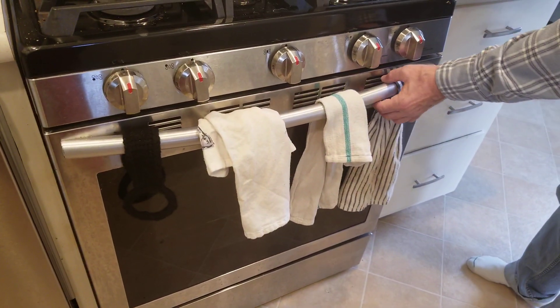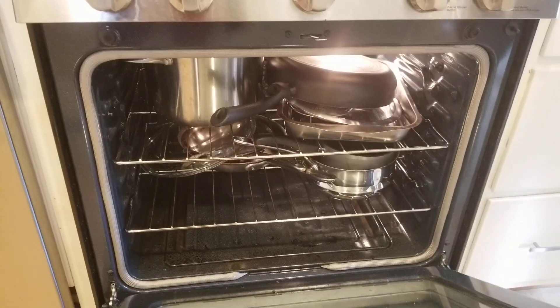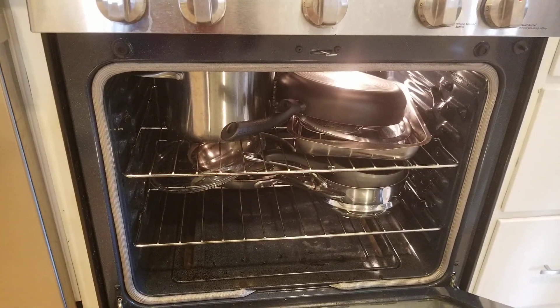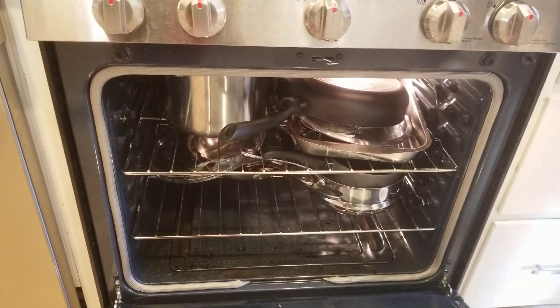When you're looking for pots and pans, you'll be surprised to find out that they're mostly in the oven. So that's where most everything is with pots and pans.